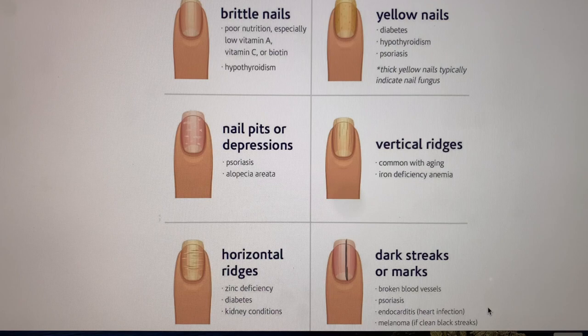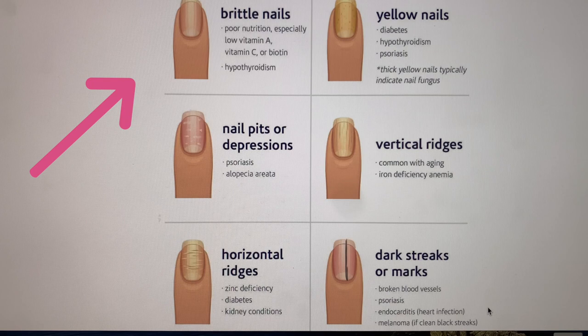This image from Vitaminshop.com covers the health of your fingernails. Brittle nails can sometimes just be from washing your hands a lot — keep them moisturized — but they can also signal poor nutrition such as low vitamin A, vitamin C, or biotin. They can also indicate hypothyroidism.